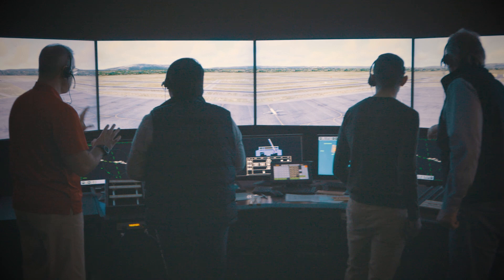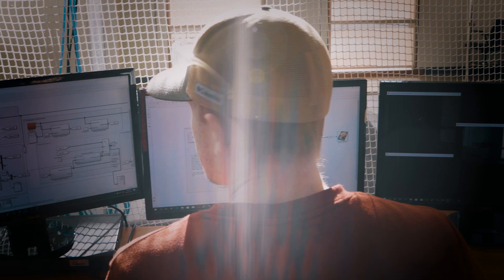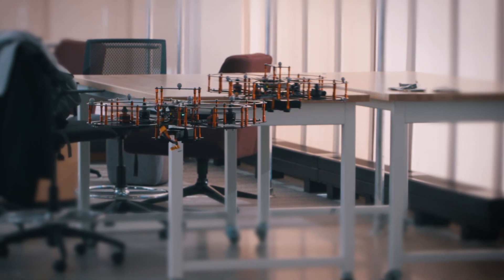I highly recommend SNHU because of how much they put into their students. This program features a drone flying arena where UAS and aeronautical students can test and play.